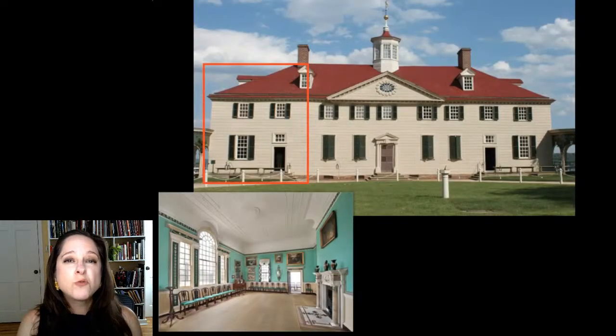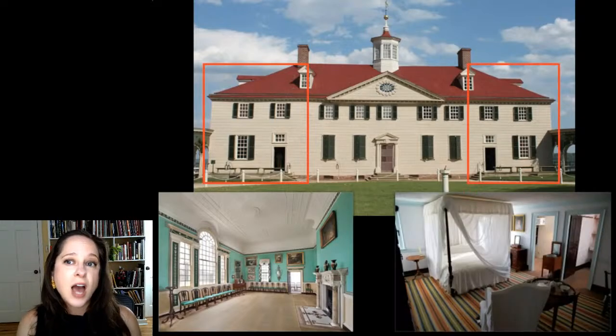He added a two-story dining room to accommodate the big-time entertaining that he and Martha were doing now that he was a rising politician and military leader, as well as to showcase his increasingly impressive art collection. He added an addition on the other side of the house with a bedroom on the second floor and a study below, accessed by its own stair — he needed a place that could be quiet and private in a house that was becoming increasingly almost a public space.